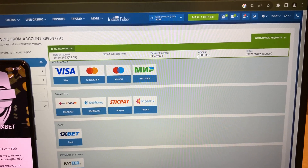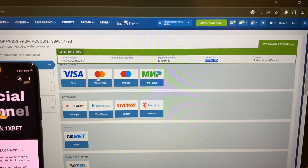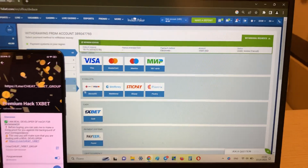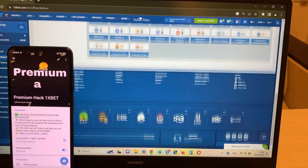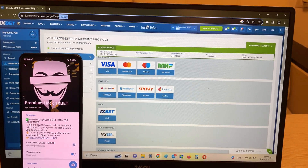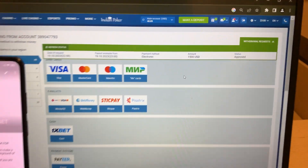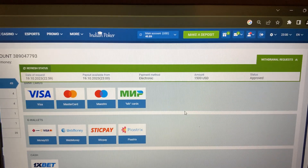Now I'm waiting for my money with the new status because I won this money with my working hack. And if you want my hack, write me in my Telegram channel. Look — status: approved. The money is on its way. Refresh my balance. Bye bye!